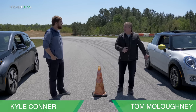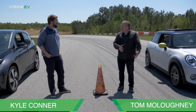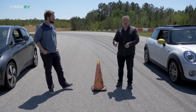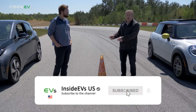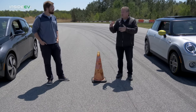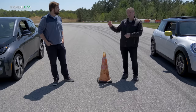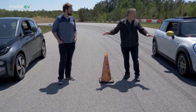On paper, I should win because we have the motor of the BMW i3 S, which is more powerful. It has 181 horsepower and 199 pound-feet of torque. That BMW over there has 170 horsepower and 184 pound-feet of torque. The vehicles weigh about the same because while the i3 BEV weighs less, this i3 has the range extender, which adds about 300 pounds of weight, equalizing the ratio.